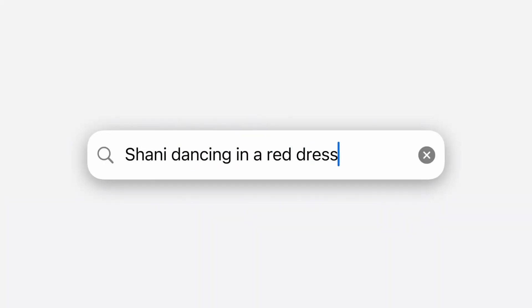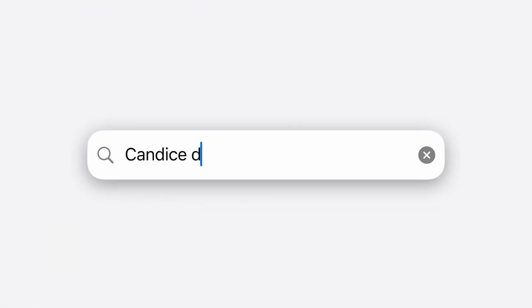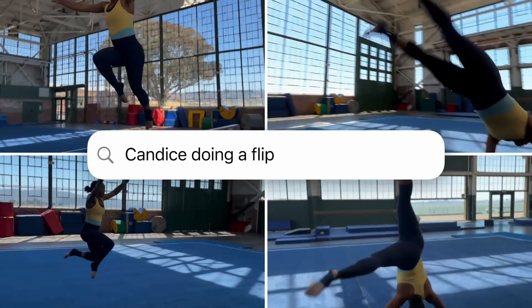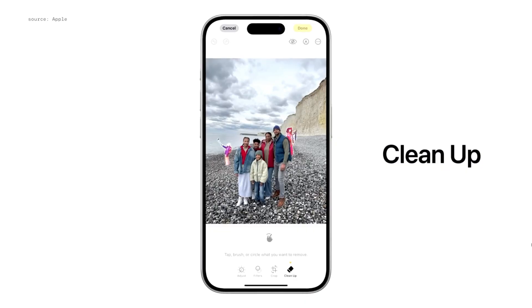The third and maybe biggest feature or app redesign is in the Photos app. This app has been almost completely redesigned, and so many new features have been added within Apple Intelligence. One of the main things everyone is looking forward to — which Android has had for a long time — is the ability to delete things in your photos that you don't necessarily want. If there's somebody in the background or an object you couldn't get out of the way, you'll be able to go into that photo, tap on it, and delete it out.